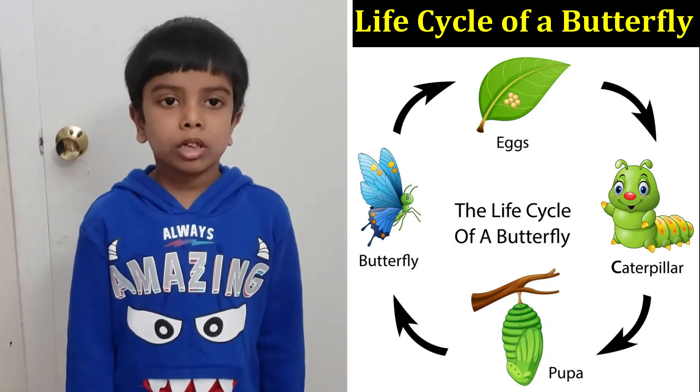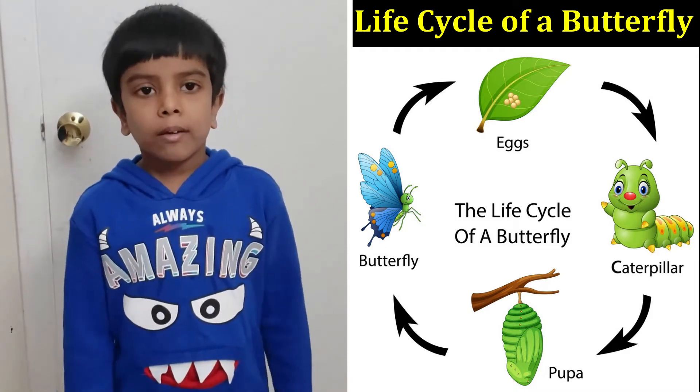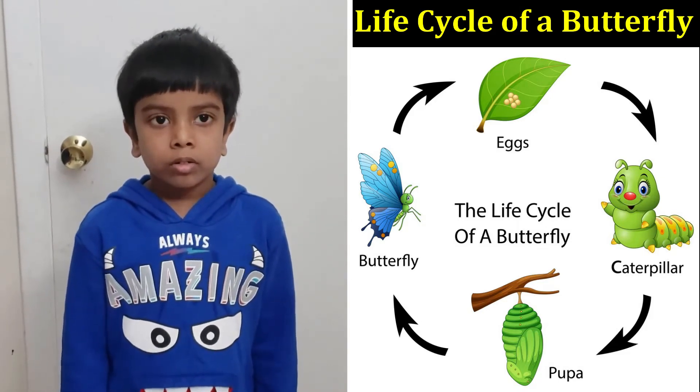When the chrysalis forms, the caterpillar becomes a pupa. Every day there are many changes to the pupa.